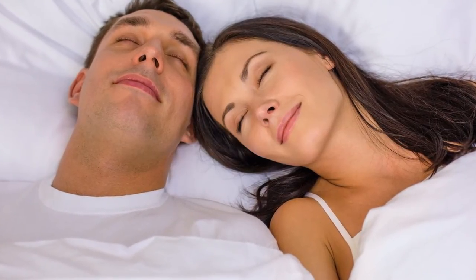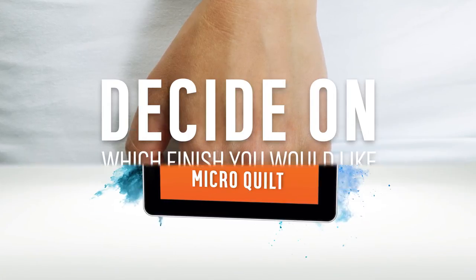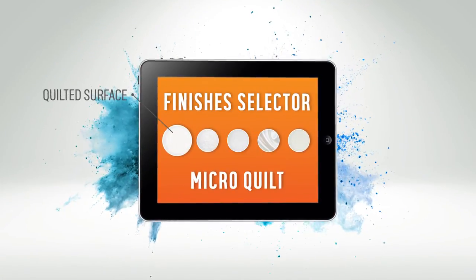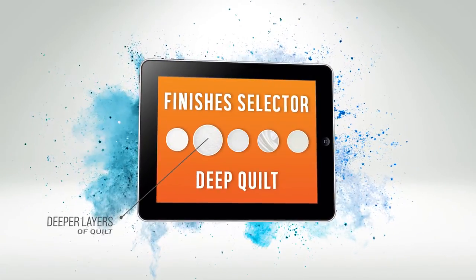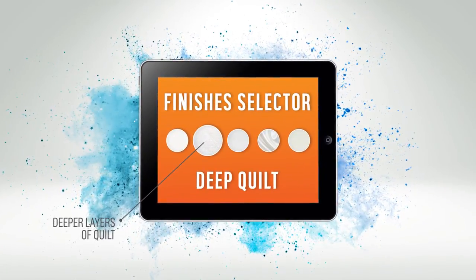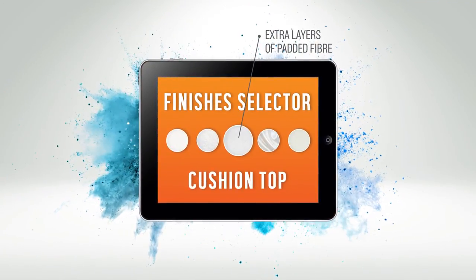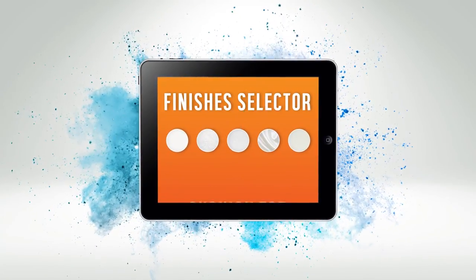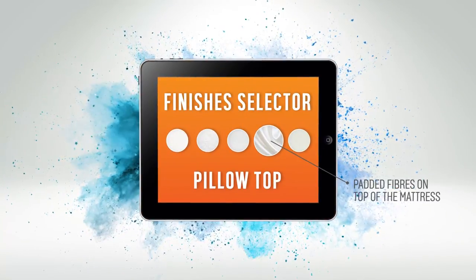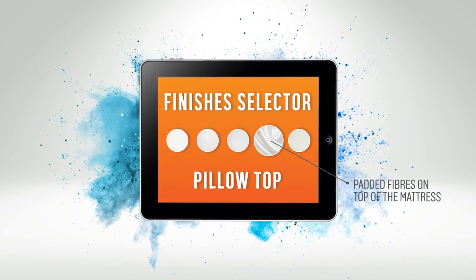Once you pick the right type, there are a few finishes to choose from, affecting how it feels to sleep on the mattress. Micro quilt features a quilted surface for comfort. Deep quilt has deeper layers of quilt for extra comfort. Cushion top has an extra layer of padded fibers woven into the top of the mattress for a soft feel. Pillow top will provide luxurious softness with its padded fibers on the top of the mattress.